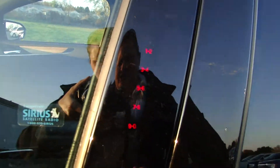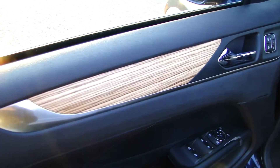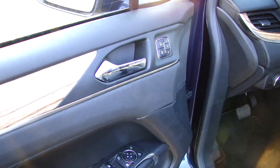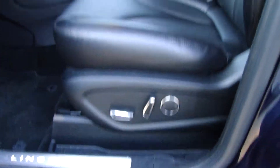You have your keyless entry, you have BLISS, beautiful wood grain throughout on the dash, your power windows and power mirrors, your power locks, 3-memory seating, and power seats.